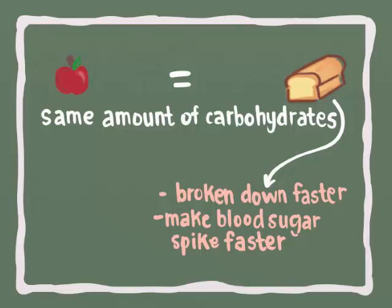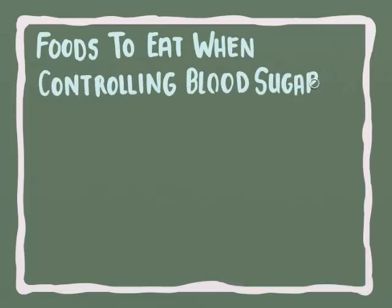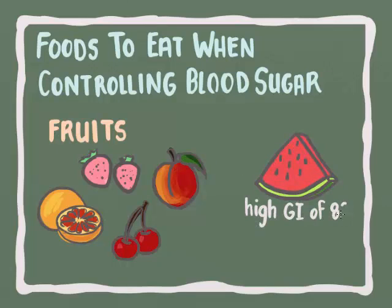A diet of all apples would get pretty boring — what other kinds of foods should we look at when we're trying to control our blood sugar? Most fruits like strawberries, grapefruit, cherries, and peaches have low to medium glycemic indices. But make sure to watch out for watermelon, which has a deceptively high GI of 80. Canned fruits and juices also have high GIs.